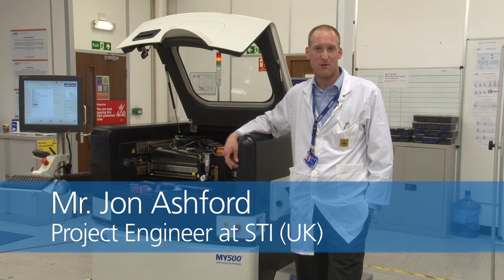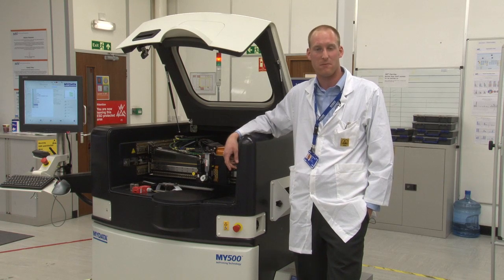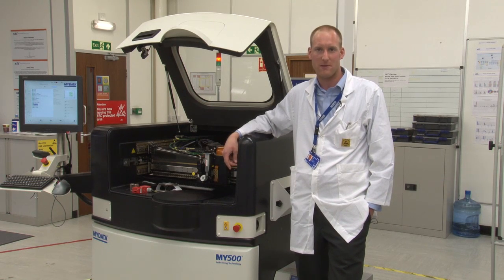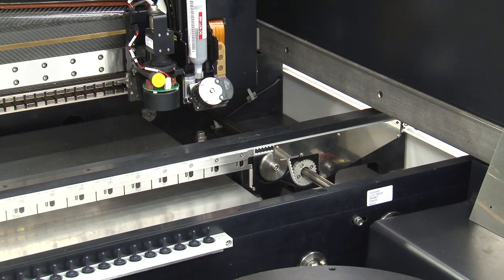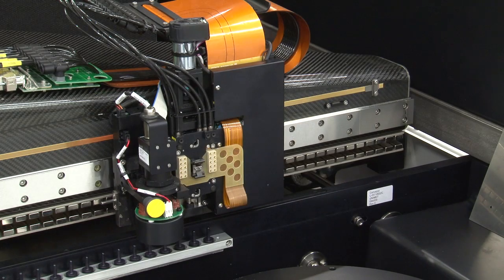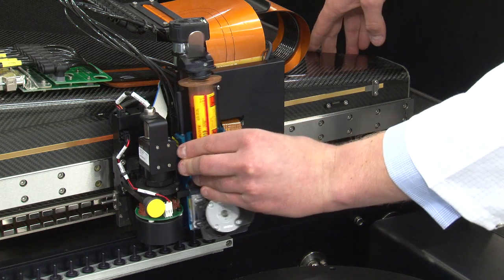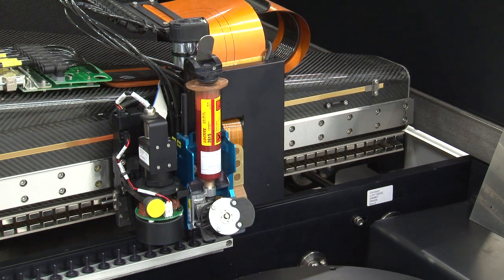My name is John Ashford, I'm a Project Engineer at STI. I led the team in evaluating the MY500 both from a technical and commercial perspective. Whilst having the MY500 on site for a specific requirement, while evaluating it we were able to find the capabilities of the machine to be used throughout the full manufacturing process, both using paste and adhesive dispension.